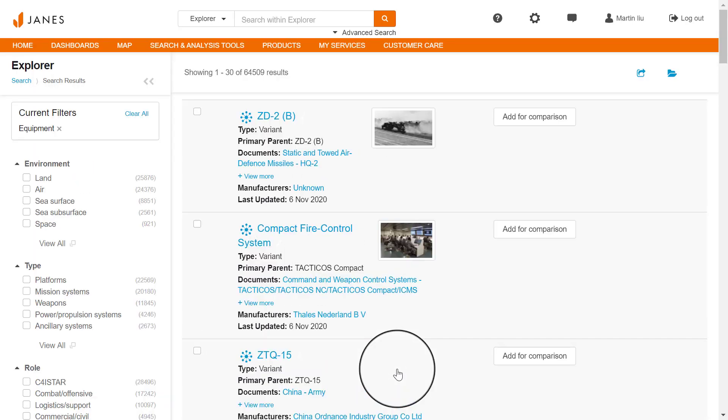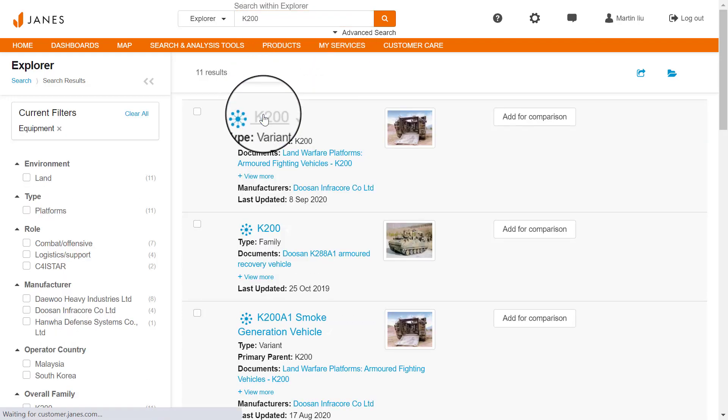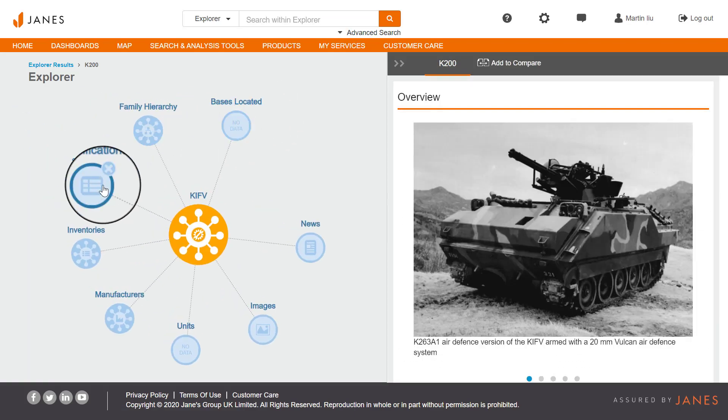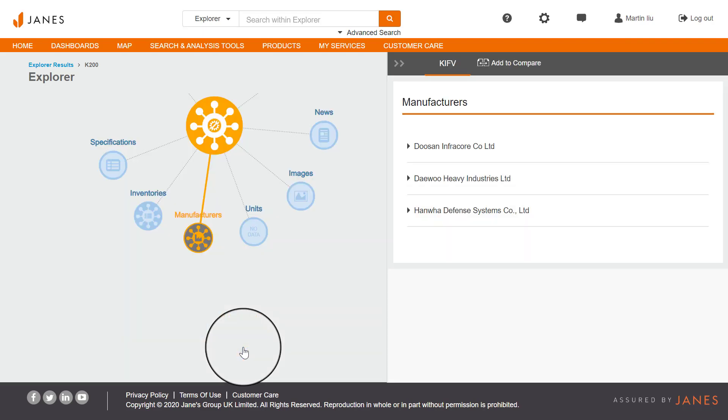Take a deeper look into key equipment from South Korea's current inventory using Jane's Equipment Explorer. Here we can explore the K200 by learning about its specifications, its family hierarchy of associated platforms, its manufacturers, and more.